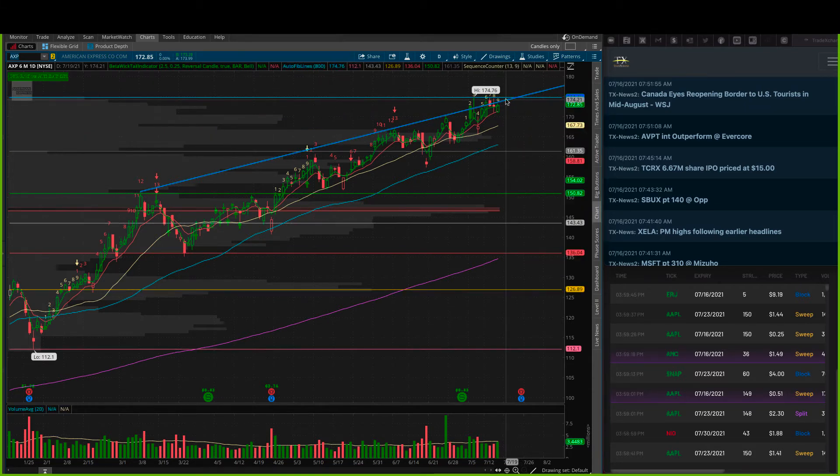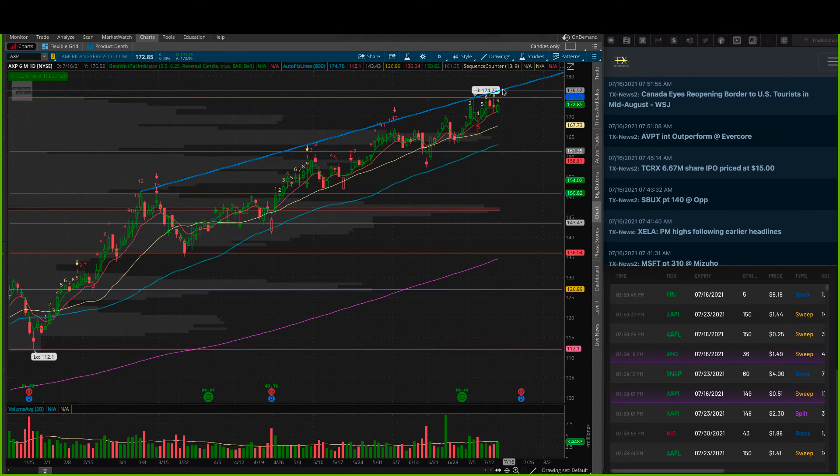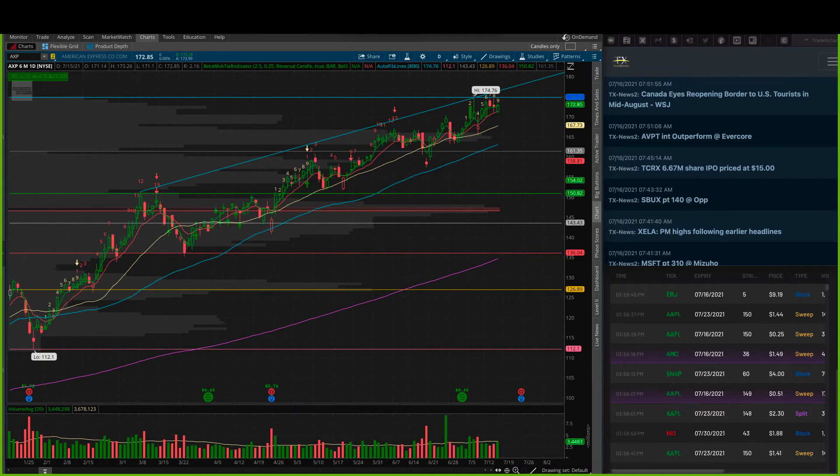American Express has done pretty darn well. I want to draw some new trend lines in. Touch the 8, push — touch the 8, push — touch the 8, push — we're looking for this to continue. I actually like this all the way up to about the $176.70 area. Anything above yesterday's close looks pretty good to me in AXP. I would watch the $175 level — the 8/20 at $175 in AXP.